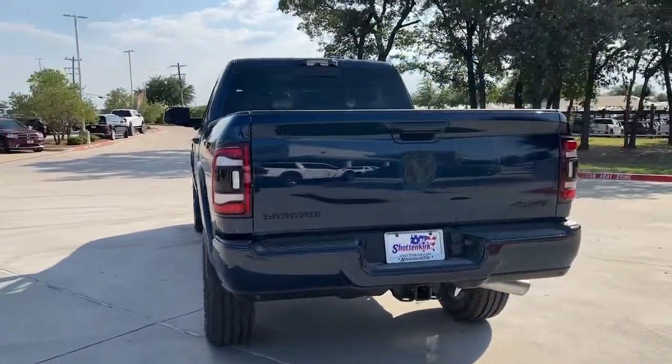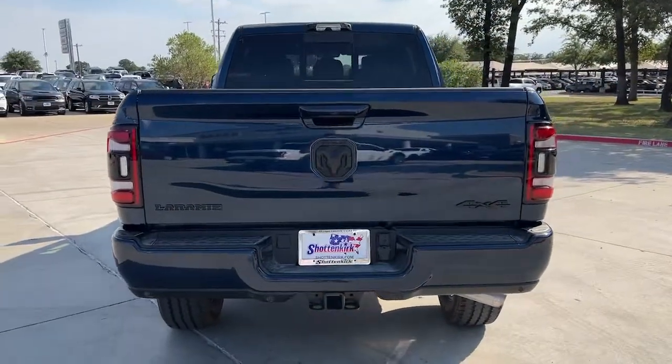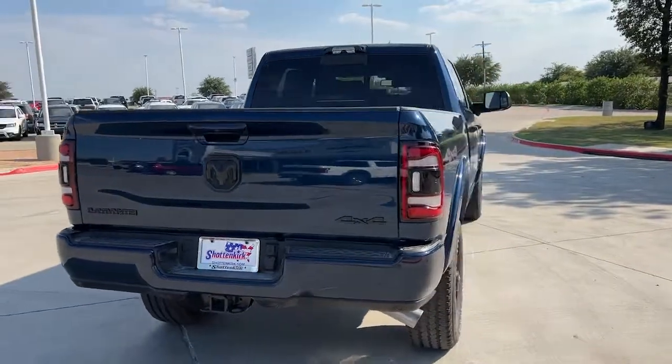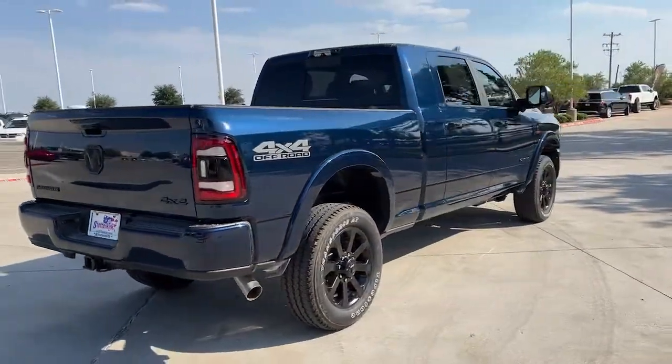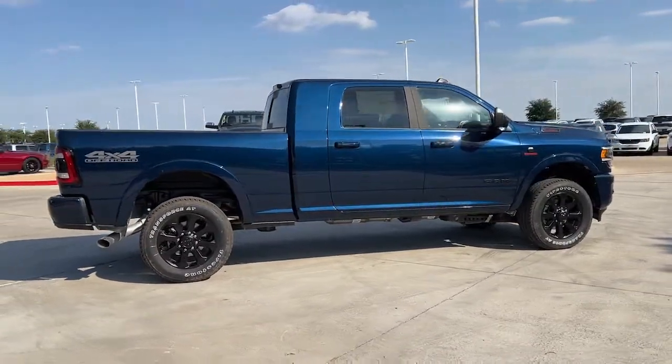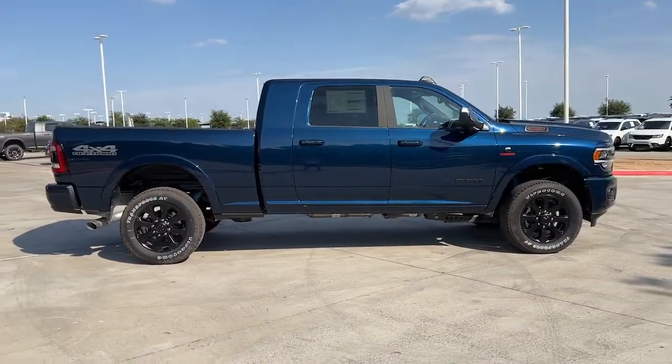These are just some of the great options this vehicle comes with: keyless entry, navigation system, power passenger seat, backup camera, satellite radio, fog lamps, bed liner, dual zone AC, heated front seat, Bluetooth connection.